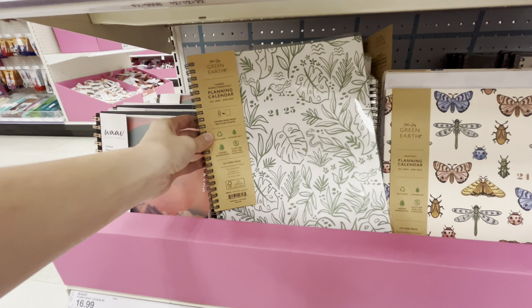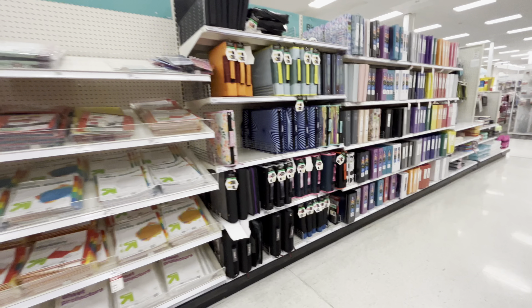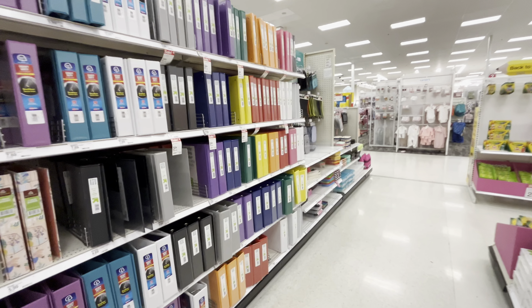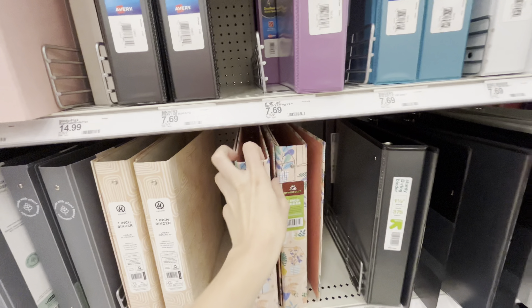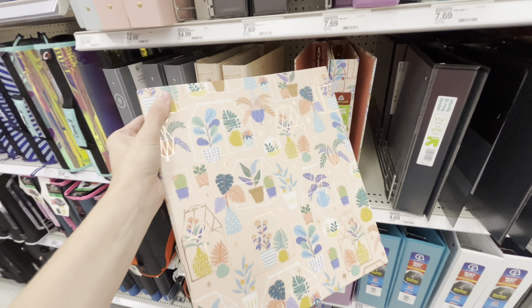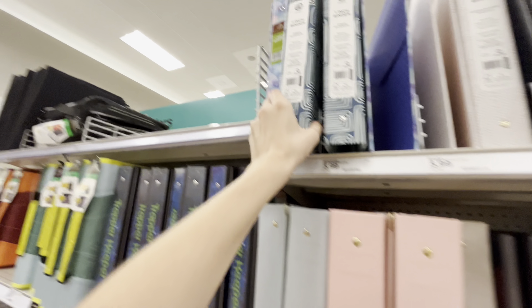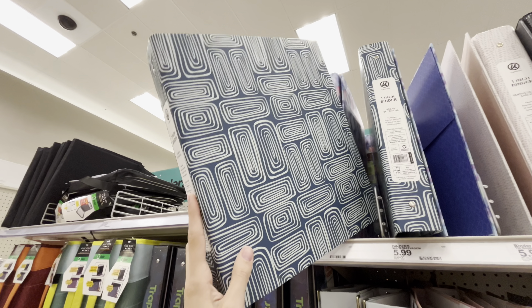Binders — not really much of a selection, they're all just kind of plain. There's one cute one, that's cute, but they don't really have anything else that's cute here. This one's actually pretty cute, I'd probably get this one.